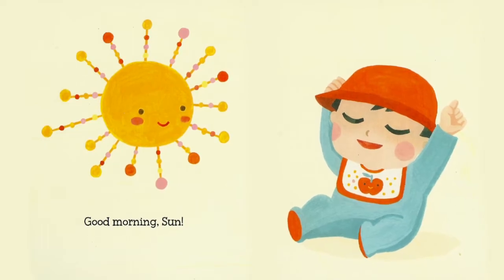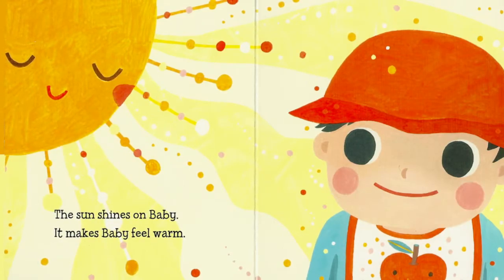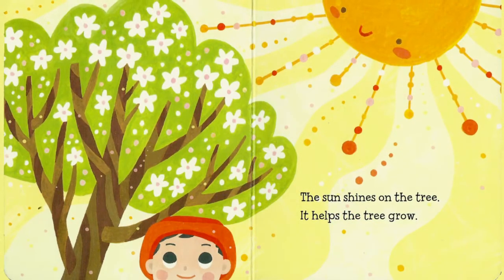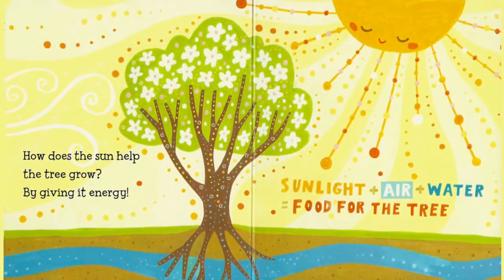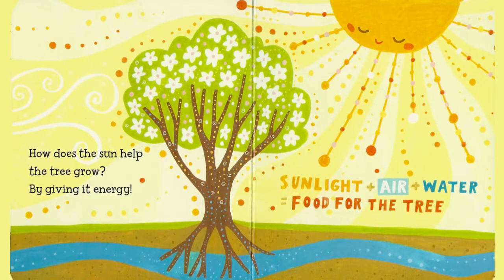Good morning, Sun! The sun shines on baby — it makes baby feel warm. The sun shines on the tree and it helps the tree grow. How does the sun help the tree grow? By giving it energy.